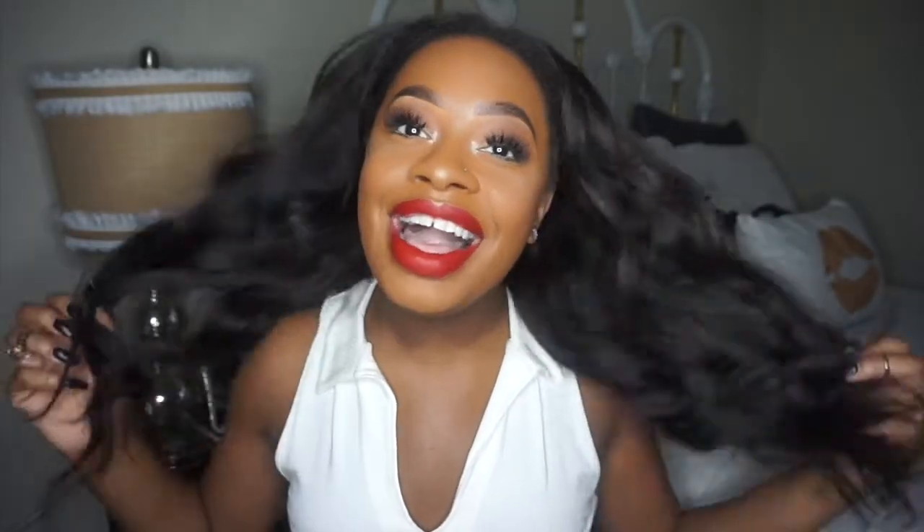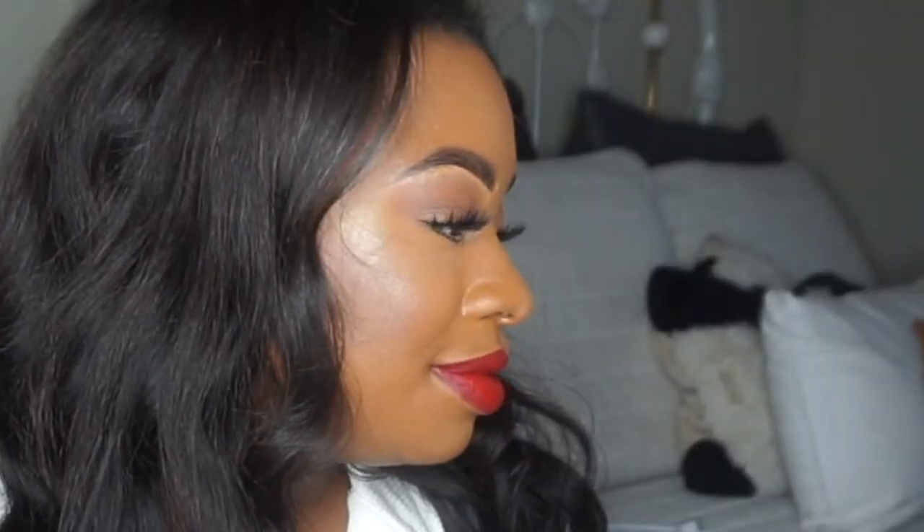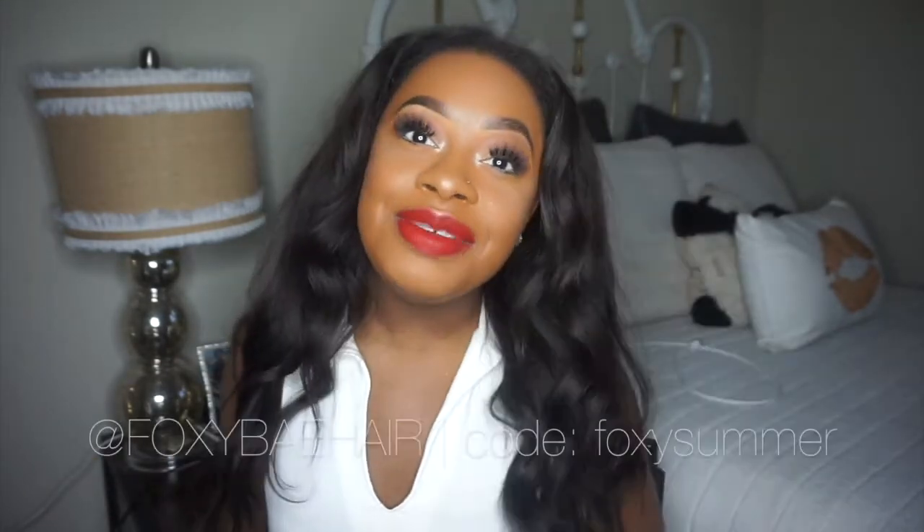Hi guys, welcome back to my channel, it's Summer, and today I have my everyday makeup look for you guys. I changed up the lip color from a nude to a red just in case you want to be bold and popping, but usually I keep it nude because I'm just more comfortable in nude and it's easier to wear.